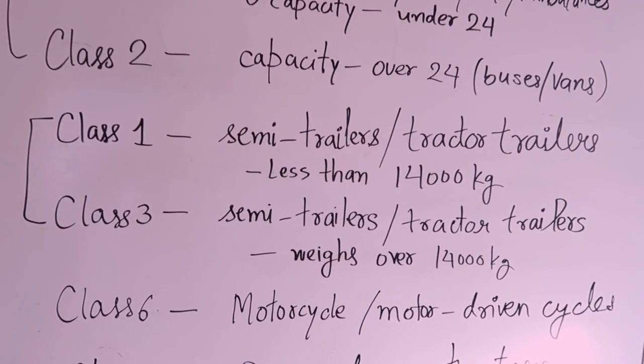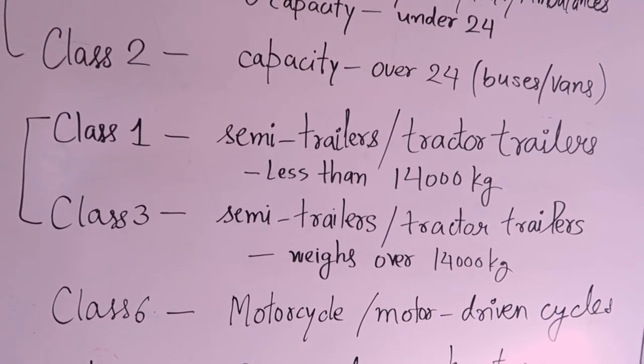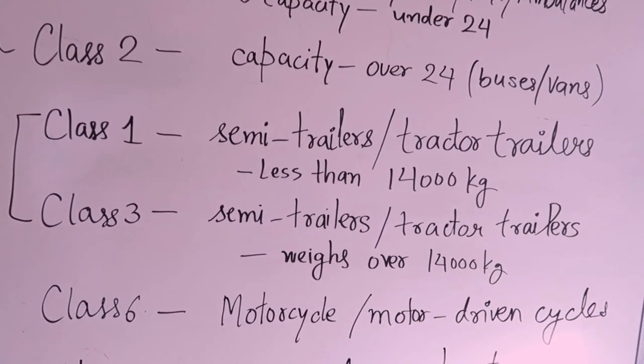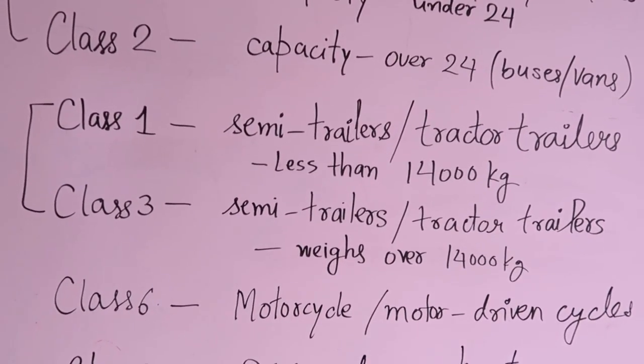Next we have class six, which is the license for a motorcycle or motor-driven cycle. It could be a bike or a cycle — motorcycles and motor-driven cycles all require a class six license.